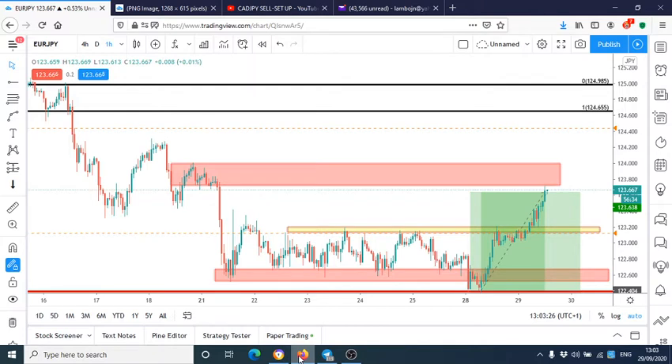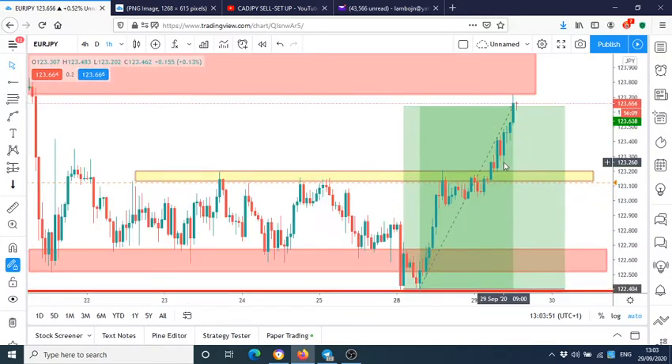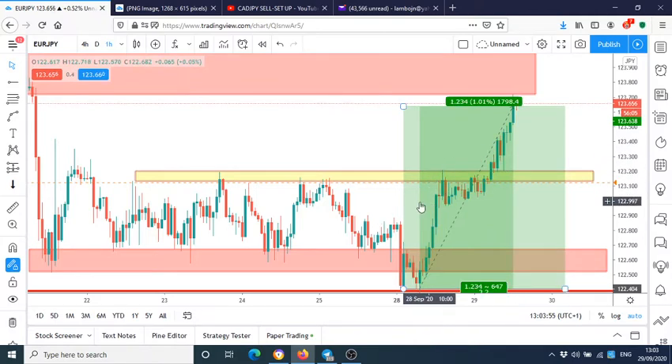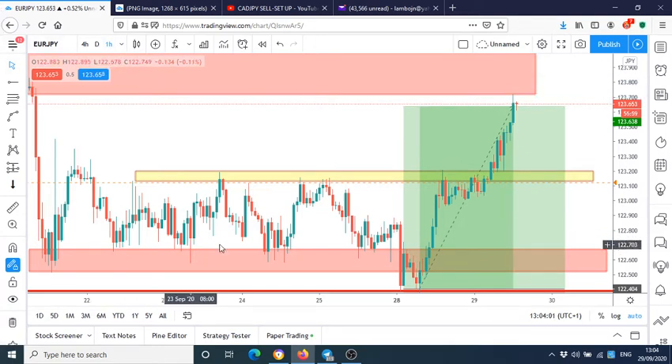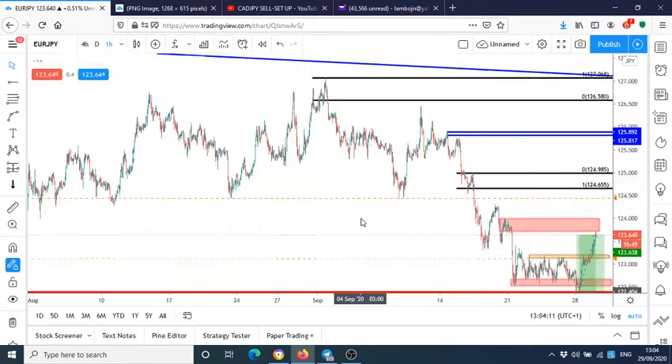Hello traders, welcome back to my channel. Just a quick video to teach you how I caught a huge pip gain on the EUR/JPY. If you've watched my previous videos, you'll identify that I do not trade support or resistance — I actually use them to identify good trading opportunities. On this EUR/JPY one-hour time frame, I'm going to show you how I took advantage of a stop hunt and got 123 pips out of the market.